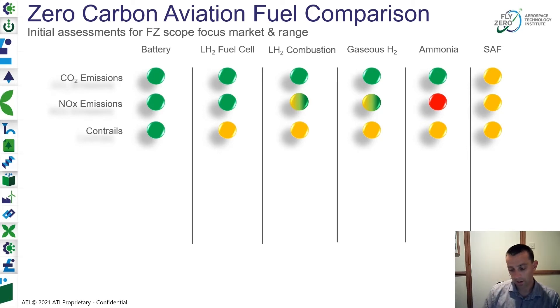Hydrogen, if we combust it or put it through a fuel cell, will produce more H2O. But compared to kerosene and SAF, it won't produce the same type of particulate matter which can form persistent contrails. So we're looking at the balancing effects here, working with academia on understanding better how we avoid persistent contrail formation in the future.